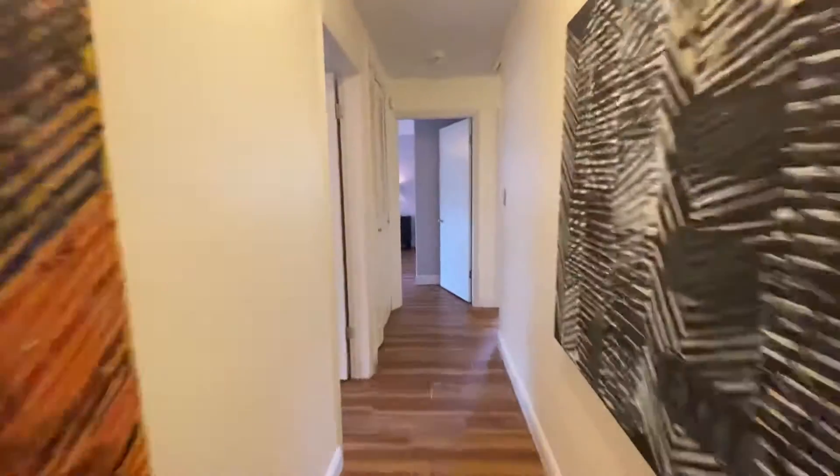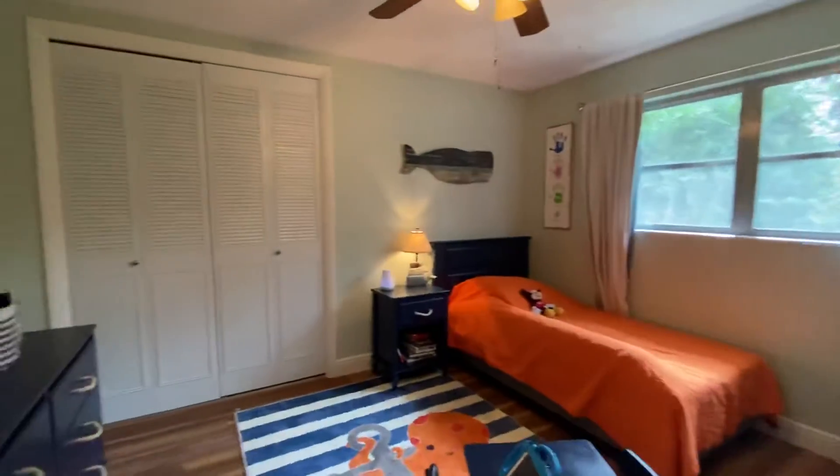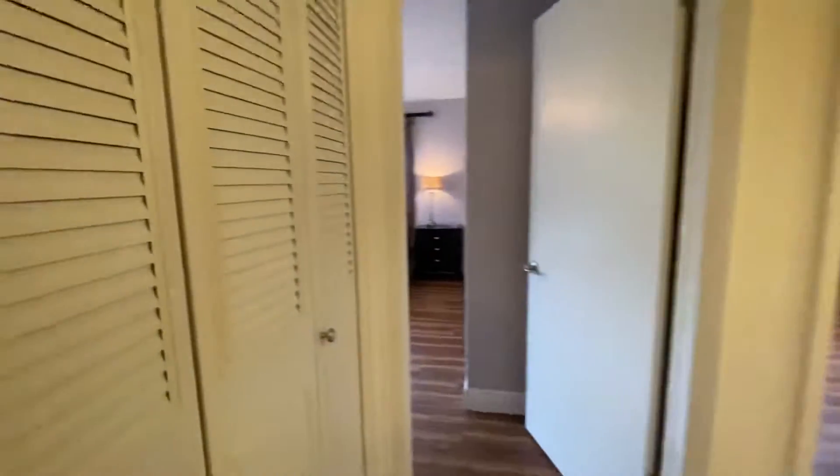Going down the hallway here, bedroom number three. Luxury vinyl plank throughout these bedrooms too. Closet in the hallway.